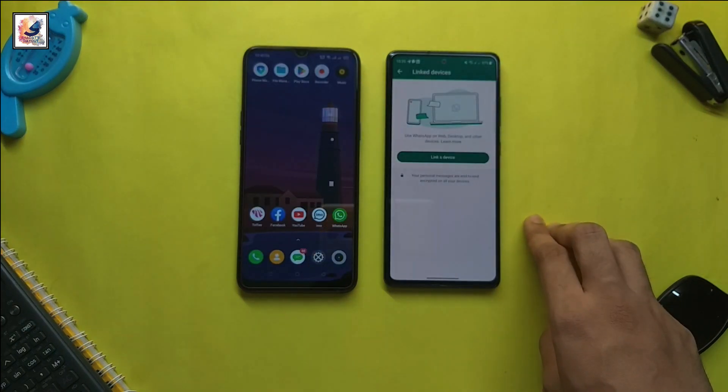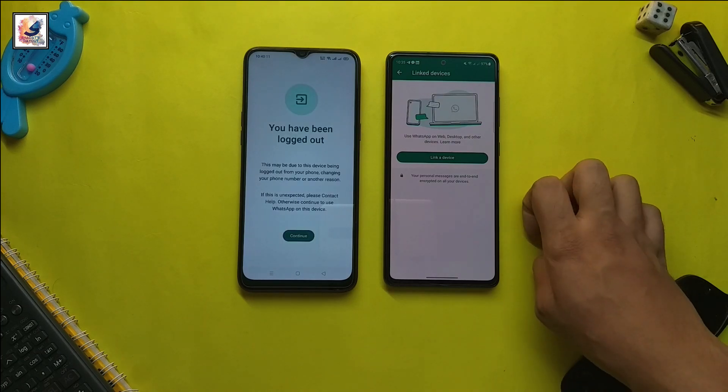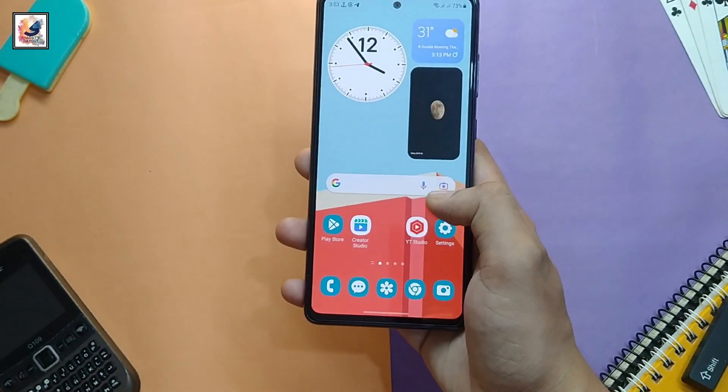If you want to log out, select any device and click 'Log Out.' That's it for today's video. If you found this helpful, don't forget to hit the like button and subscribe to my channel for more content like this.